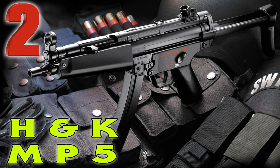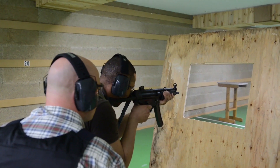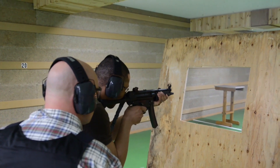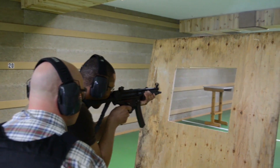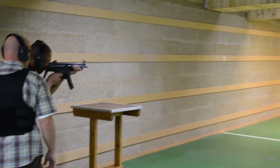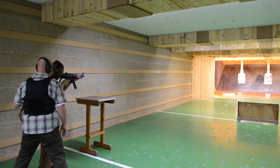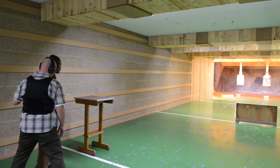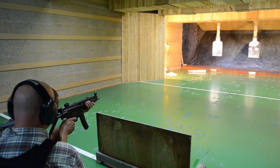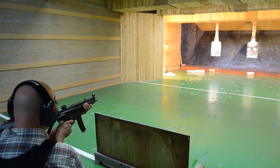Coming in at number two on our list is the HK MP5. The MP5 was developed in the 60s by a team of engineers at HK. There are over 100 variants of the MP5, including some semi-automatic versions. The MP5 is literally one of the most widely used sub guns anywhere in the world by militaries, law enforcement, intelligence agencies, and security organizations. Anyone who needs a close-quarter combat gun probably runs an MP5.